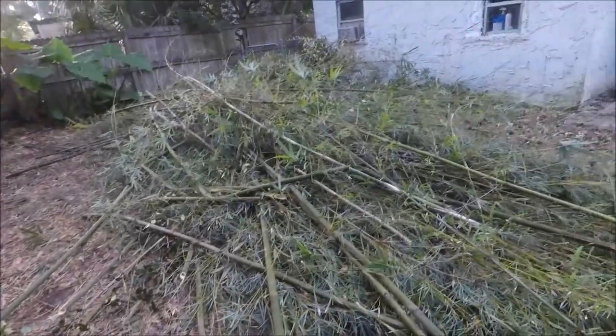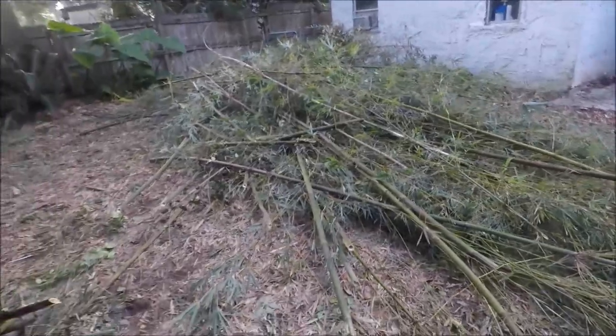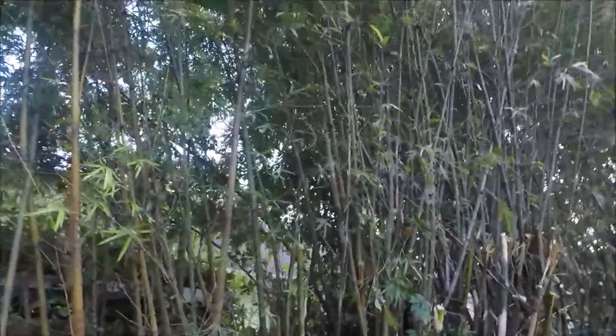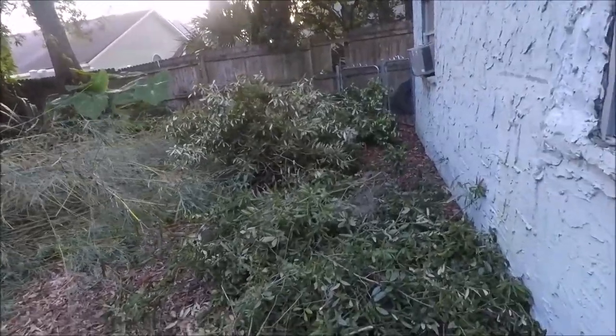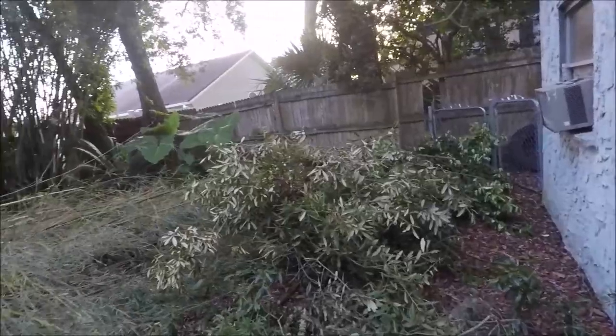I'm hoping you can actually pick all this up on camera. This is my backyard. This is my bamboo — all of this is my bamboo. It all first started with these branches, all this.